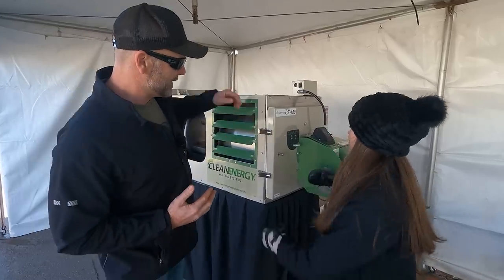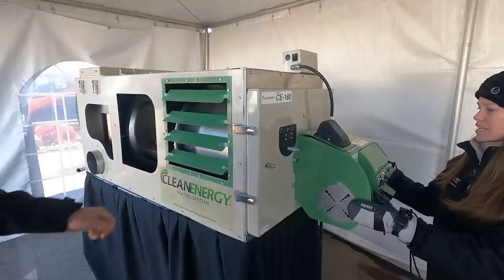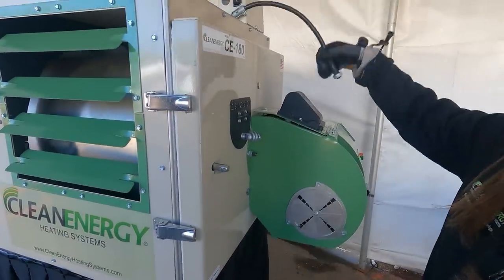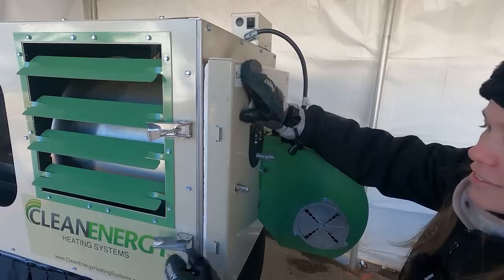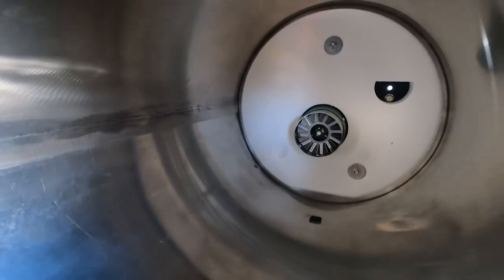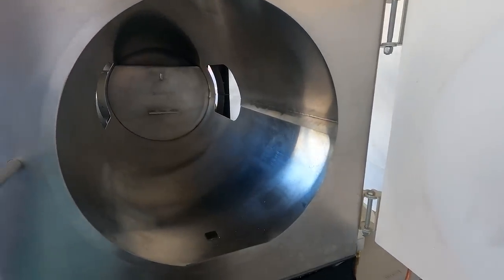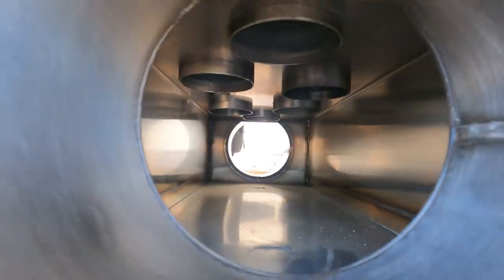Open it up — you've got a fan here and this is the burner. Oil comes in to the burner. It's real easy to open — unhook the electrical, pull the snaps, open it up. This is actually where the flame comes out and goes straight down the tube. The exhaust goes through the top, down the tubes, and out the exhaust.